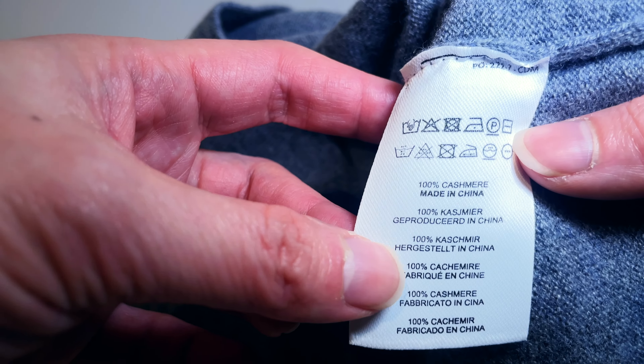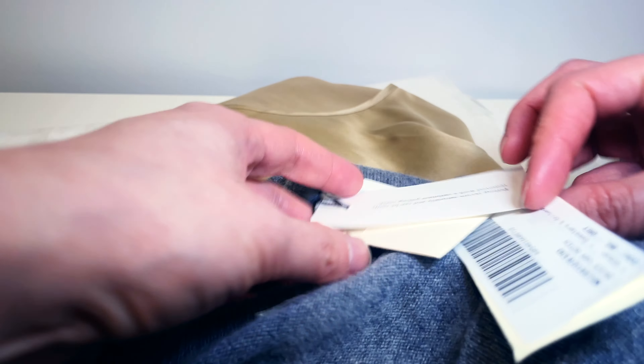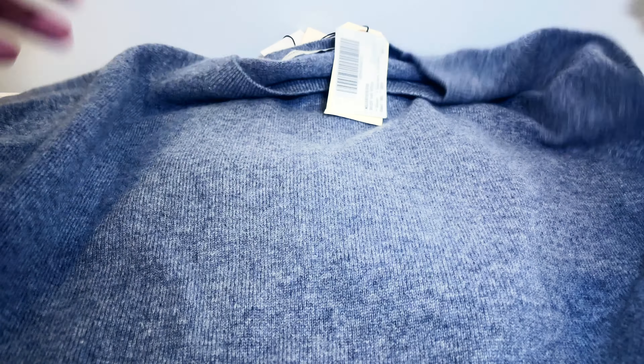I have never splurged on one before, but I decided to upgrade my wardrobe. I have heard so many people say a cashmere sweater is such a functional piece in your wardrobe, especially if you're building a capsule wardrobe. It's 100% cashmere and can be hand washed, as with all woolen items.